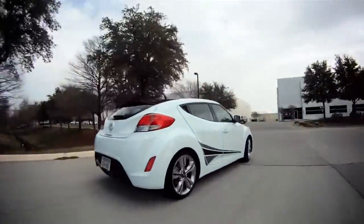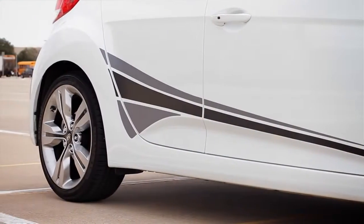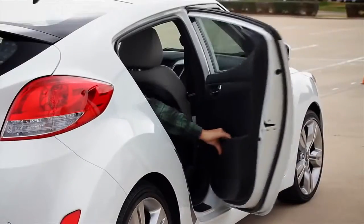Now, the Veloster's got to be one of the best-looking small cars on the market today, with its unique lines, 18-inch alloy wheels, and a hidden third door.